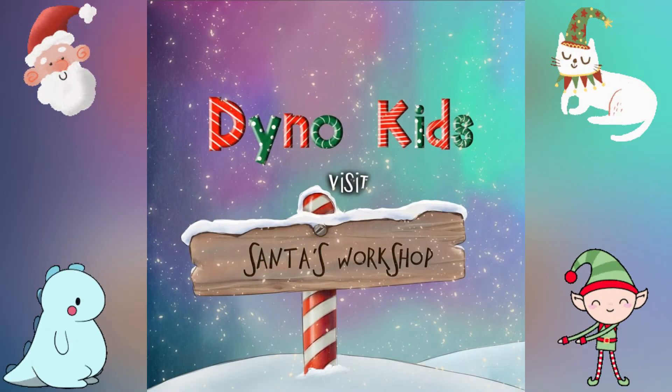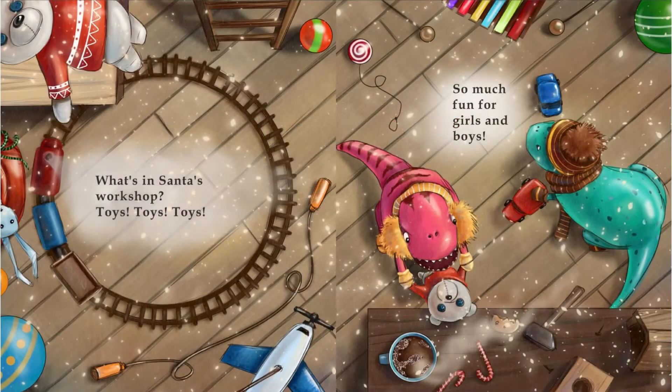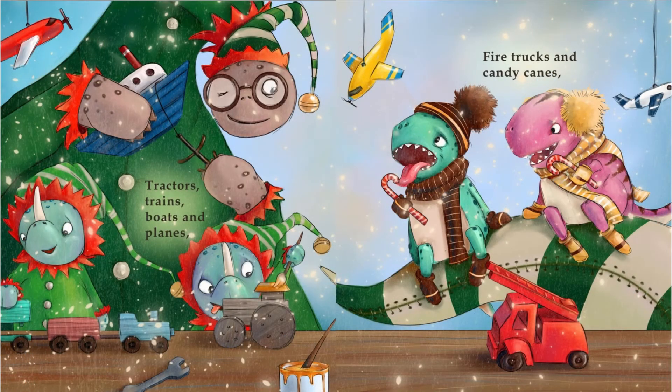Dino Kids visit Santa's Workshop. What's in Santa's Workshop? Toys, toys, toys! So much fun for girls and boys. Tractors, trains, boats, and planes. Fire trucks and candy canes.